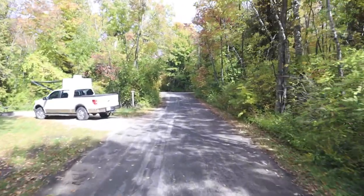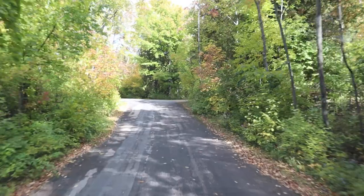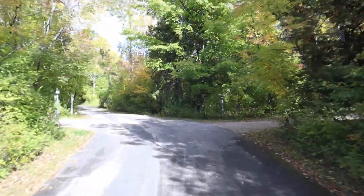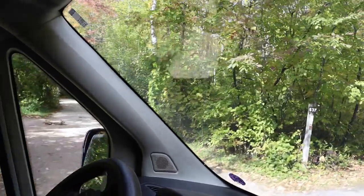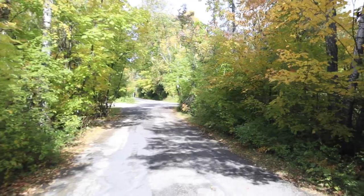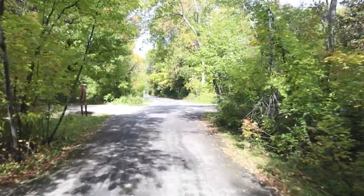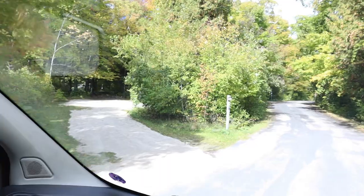Site 633 is on my left with a camper there. 636 is on my right. 635 and 637 are on my left — another shared site, although they do look like they can be used individually. I've got a restroom on my left. 638 on my right. 640 on my right. 639 on my left.